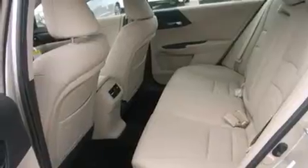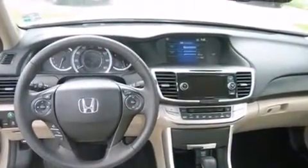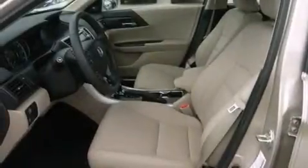Full power accessories, an engine immobilizer theft deterrent system, a traction control system, and a sunroof that enables you to fill the cabin with fresh air at the push of a button.